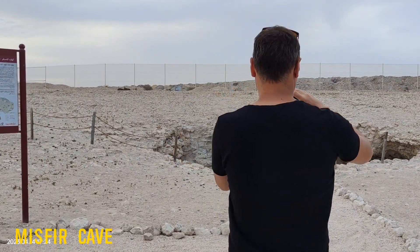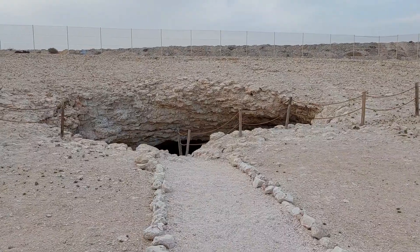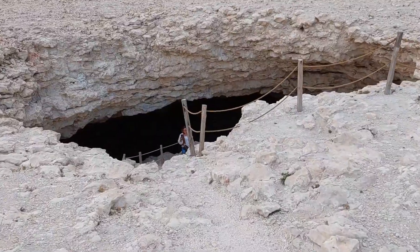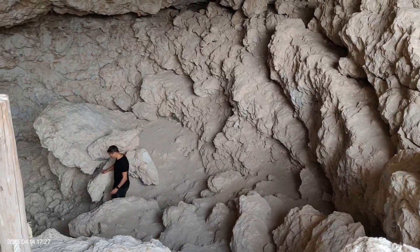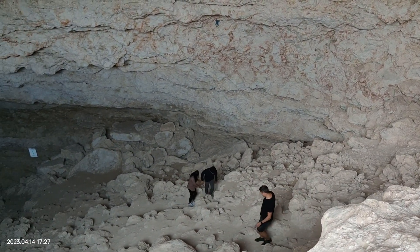It is considered the largest and the deepest yet accessible cave in Qatar. It primarily consists of fibrous gypsum and sometimes gives off a soft and mystical glow. To visit Mesphere Cave, a 4x4 is highly recommended. Although it is enclosed by a fence, the site is not ticketed and visitors can get in for free.